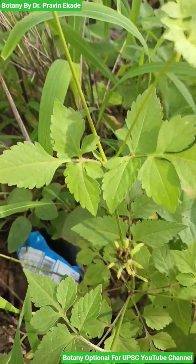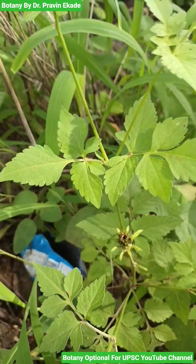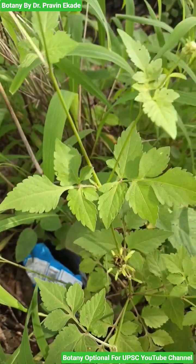The leaves have opposite phyllotaxia and they are pinnately compound. They have 3 to 5 foliates.